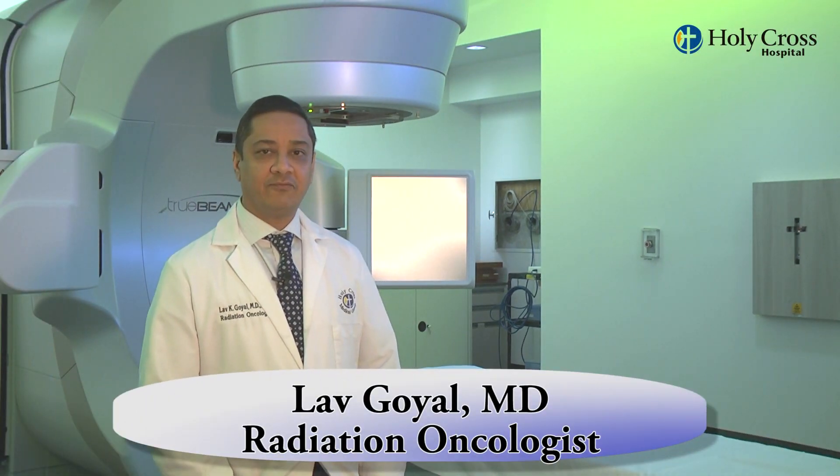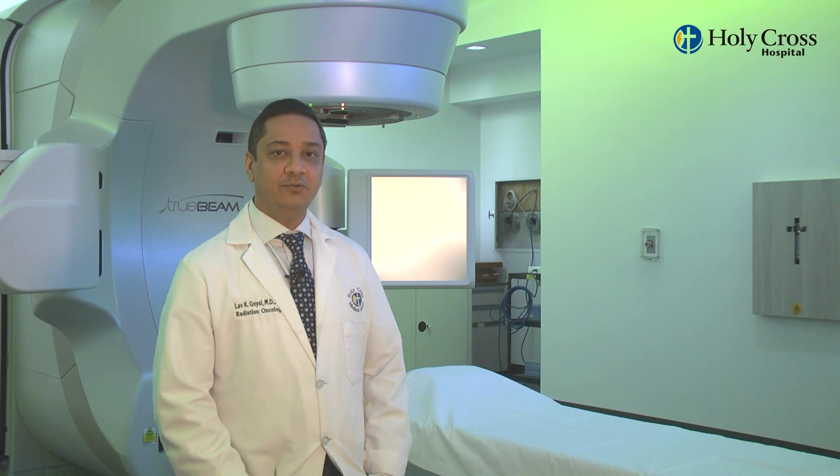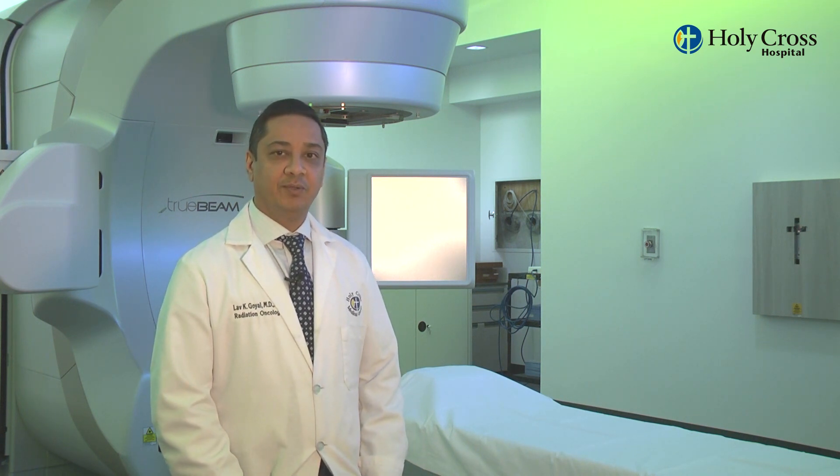Hi, this is Dr. Lav Goyle from Holy Cross Radiation Oncology, and I'm here to introduce the new Varian TrueBeam into our treatment delivery system.